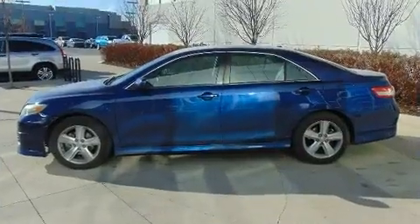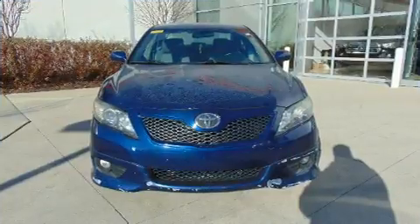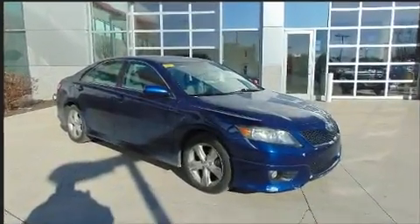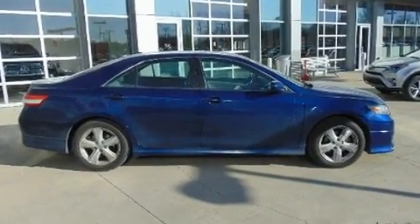Toyota ensures the safety and security of its passengers with equipment such as dual front impact airbags with occupant sensing airbag, front and side impact airbags, traction control, brake assist, a panic alarm, and four-wheel disc brakes with ABS.